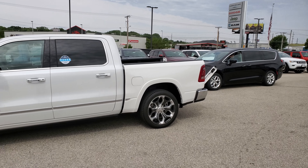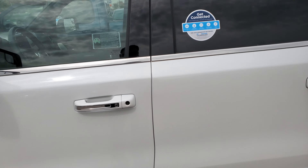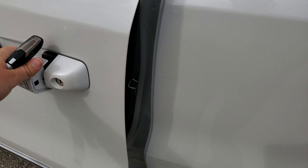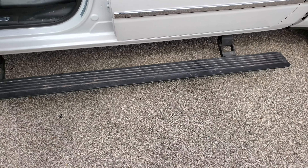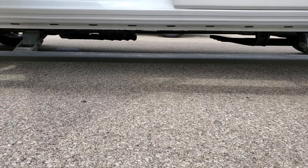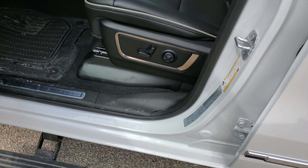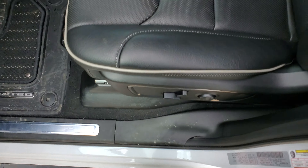It's about all the way down now — just dropping the back. You can see how much ground clearance there is here, probably five or six inches off the ground. It's literally just a step in and you're there.